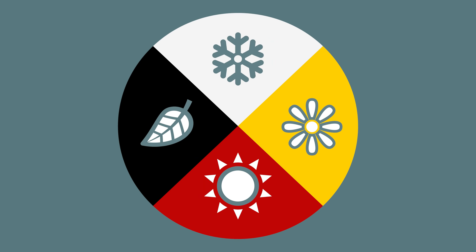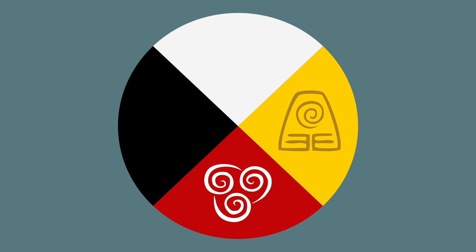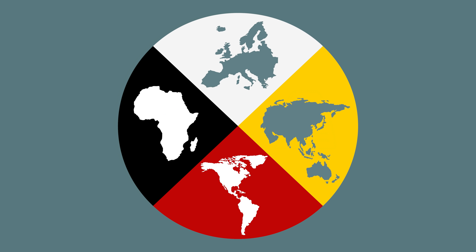There are four directions of human growth: the emotional direction, the mental direction, the physical direction, and the spiritual direction. And he goes on to describe the various other things the wheel embodies, including the four base elements of land, air, water, and fire, the four continents, and the four main races of man.